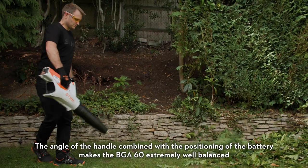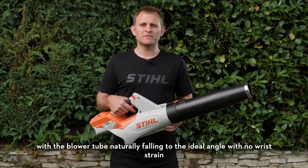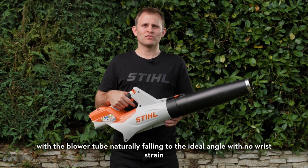The angle of the handle combined with the positioning of the battery makes the BGA60 extremely well balanced, with the blower tube naturally falling to the ideal angle with no wrist strain.